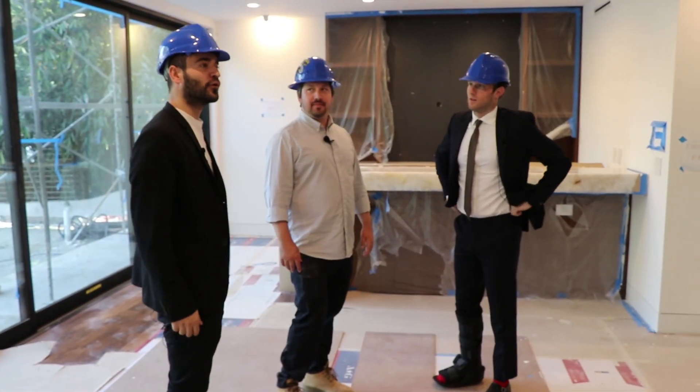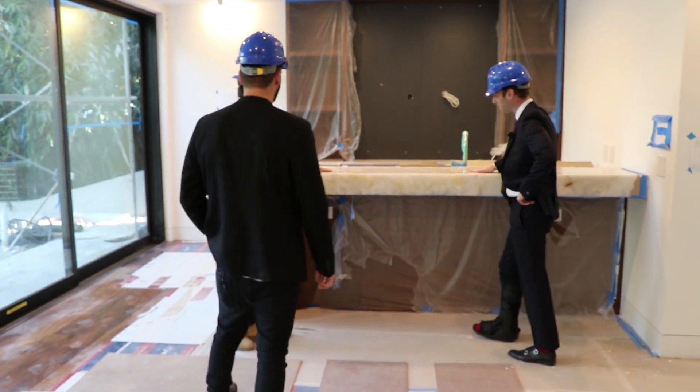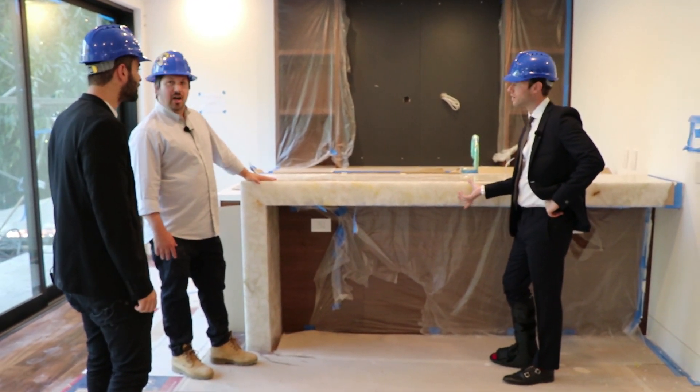So we just walked into the first floor space and I see this countertop. I've got to ask — what is that hood? This is a translucent granite with some nice veiny details. It almost looks like an onyx — it's similar looking to an onyx, yeah.